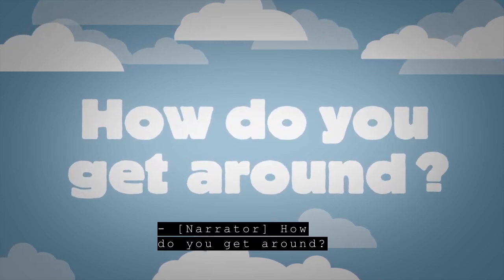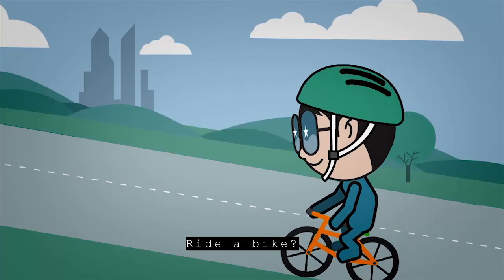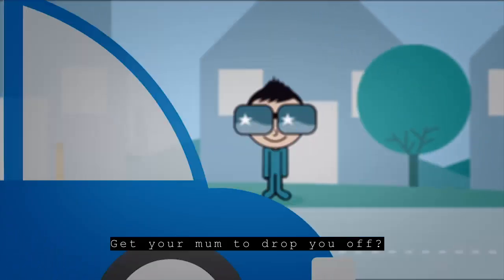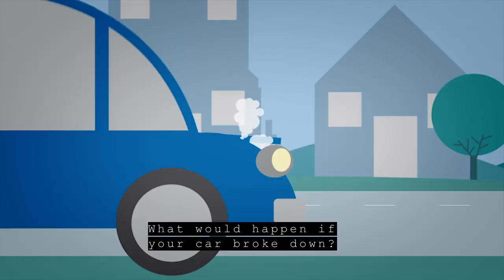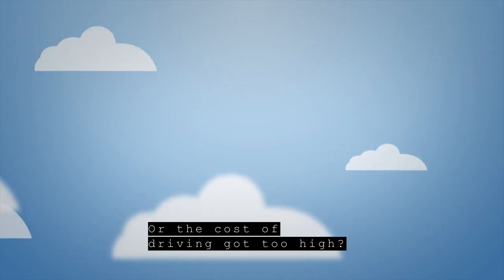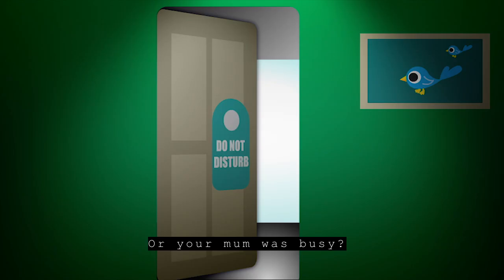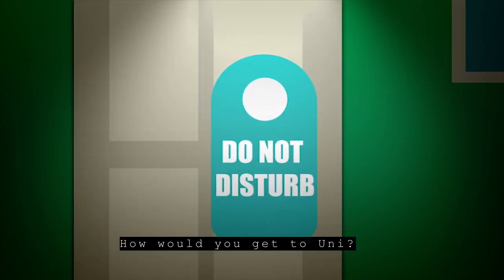How do you get around? Do you drive? Carpool? Ride a bike? Get your mum to drop you off? Well, what would happen if your car broke down, or the cost of driving got too high, or your friend went away, or your bike had a puncture, or your mum was busy? How would you get to uni?